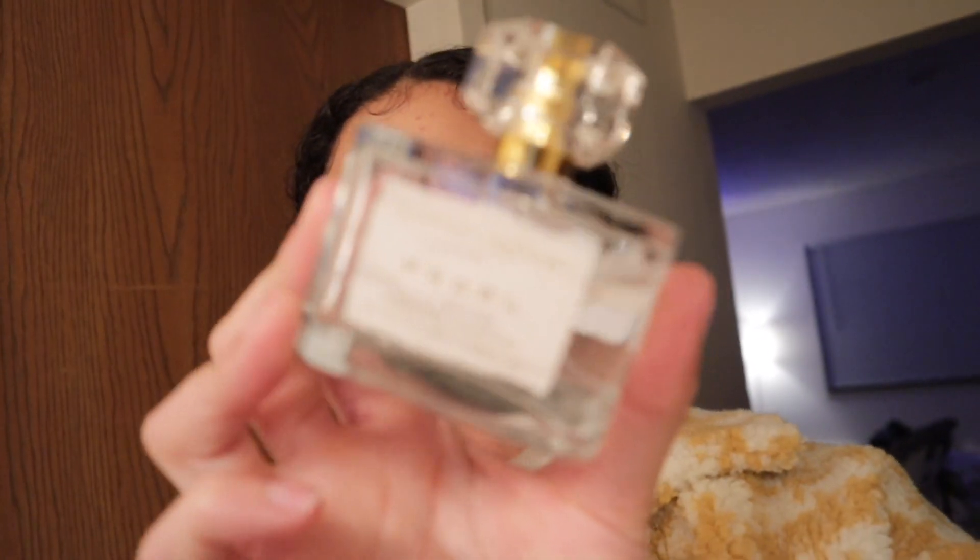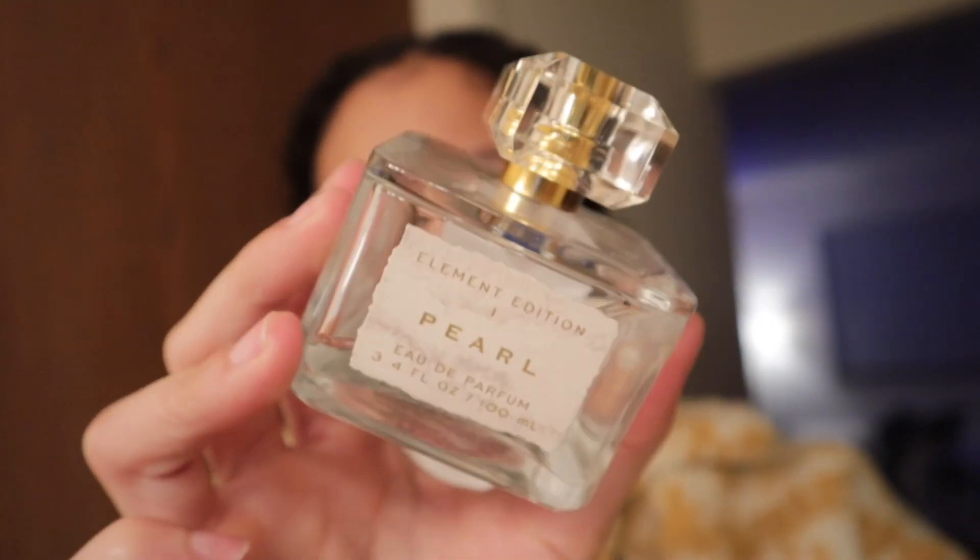I do want to pick up some more of my favorite perfume because I'm running out. It's the eye pearl perfume by, I think, Element Edition. It's $16.99 at TJ Maxx — go get you some if you haven't tried it yet, it's amazing. It's my favorite scent, so I'm gonna go ahead and pick up some more of that.